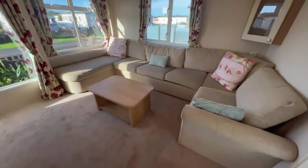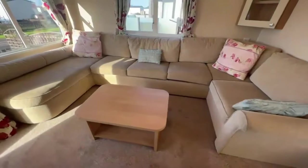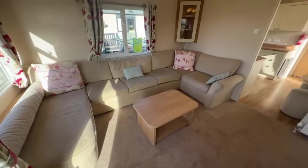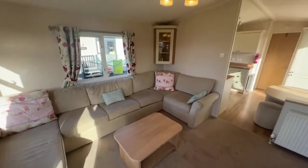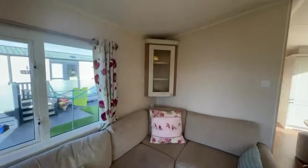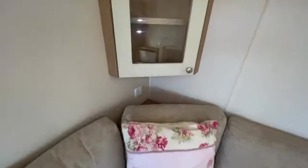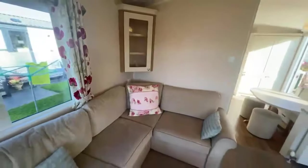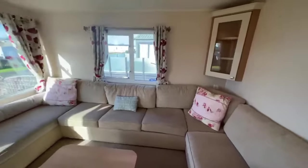There's a wrapped-around seating area here — plenty of space for everyone. There's a coffee table, and this does have a pull-out bed underneath that sofa as well. Just in the corner there is another display cabinet, and just below that is a plug socket. Really impressive holiday home.